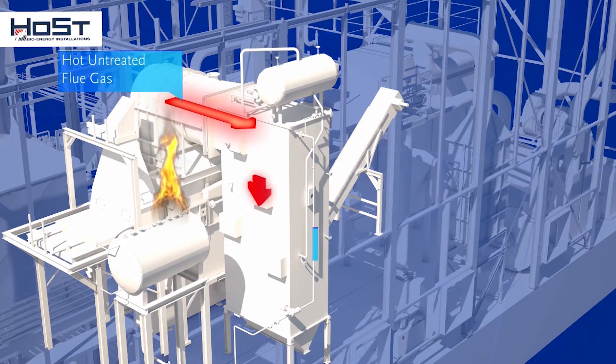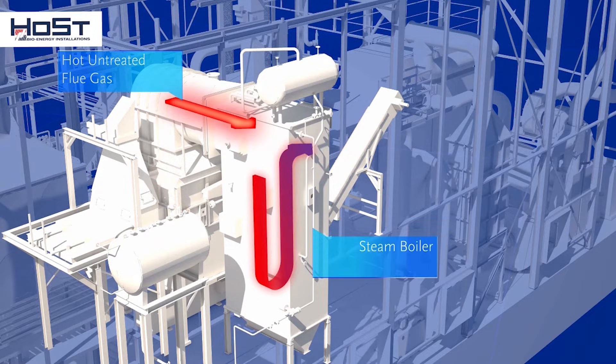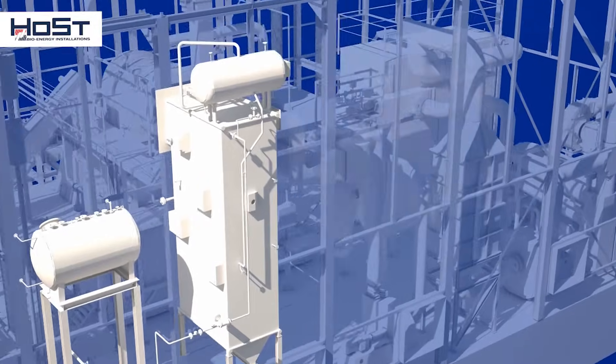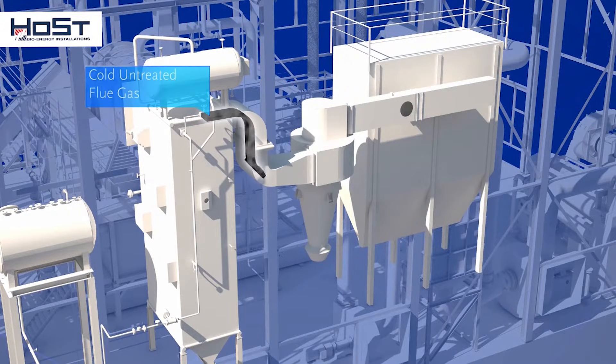In the steam boiler, the flue gases give off their heat and are cooled to a temperature of about 180 degrees C. After going through the boiler, the flue gases are cleaned.